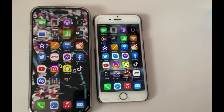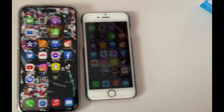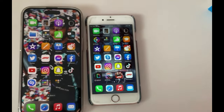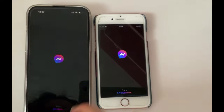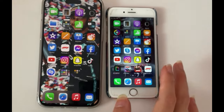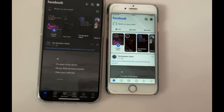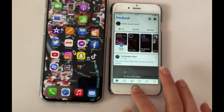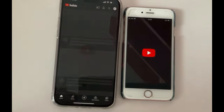Now for a speed test. I'll open both phones simultaneously and launch various apps to see how they compare. Starting with Messenger: the 14 Pro Max opens it a bit faster. Moving to Facebook — that was pretty quick on both. Let's try YouTube next.